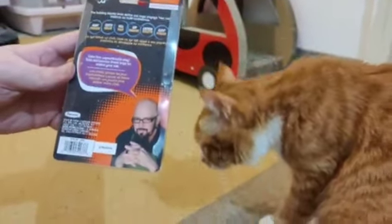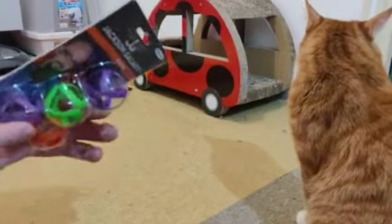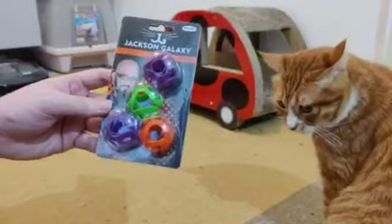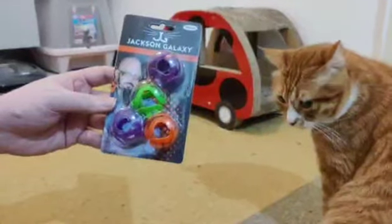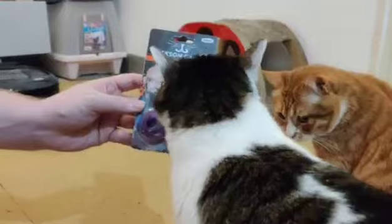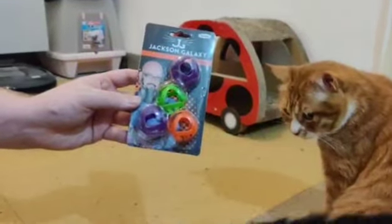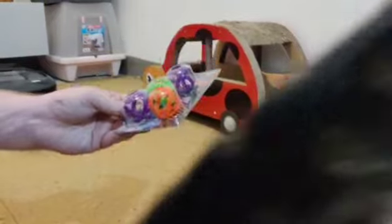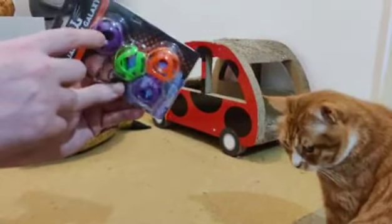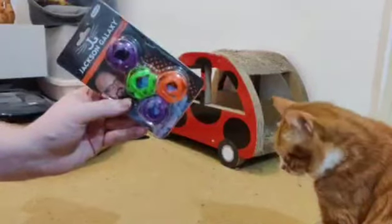It says cats love unpredictable play, so basically these toys are different depending on how your cat decides to play with it. They have multiple colors such as purple, green, and orange. They're made of plastic and they're hollow, so there's no ball or bell or anything inside of the toy.